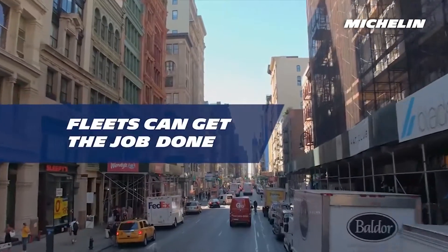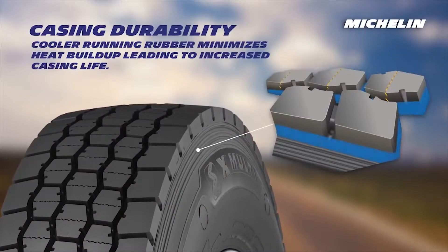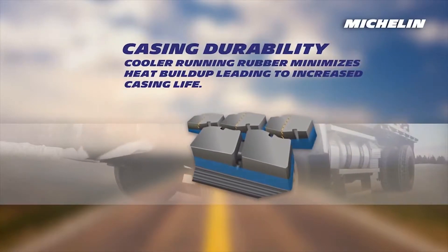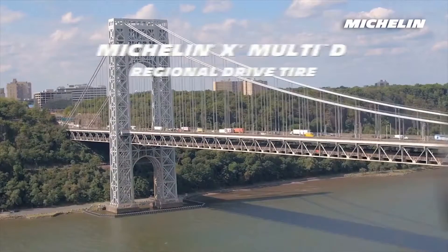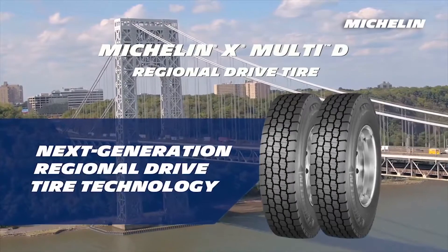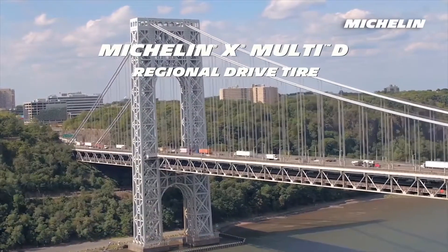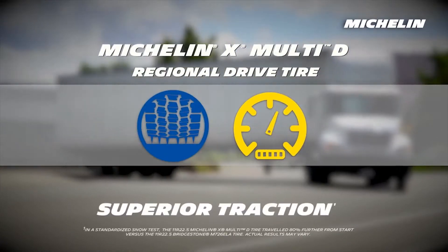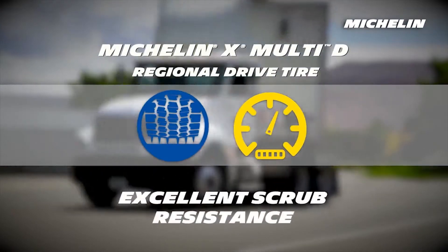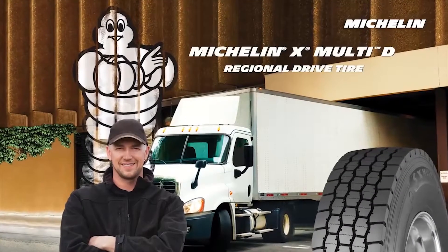Increased casing life comes from cooler running rubber at the belts, which minimizes heat buildup for durability that lasts. You deserve next generation regional drive tire technology — the Michelin X Multi-D tire gives you outstanding tire mileage, superior traction, and excellent scrub resistance without compromise. Now you can navigate city to city and keep working hard, guaranteed.